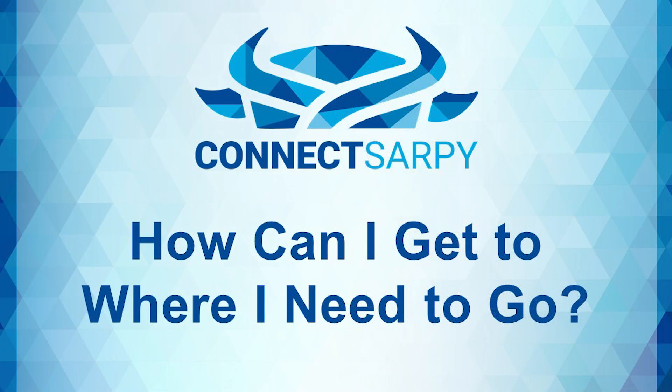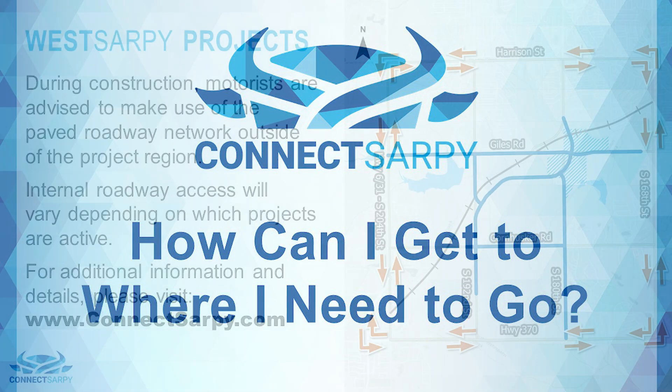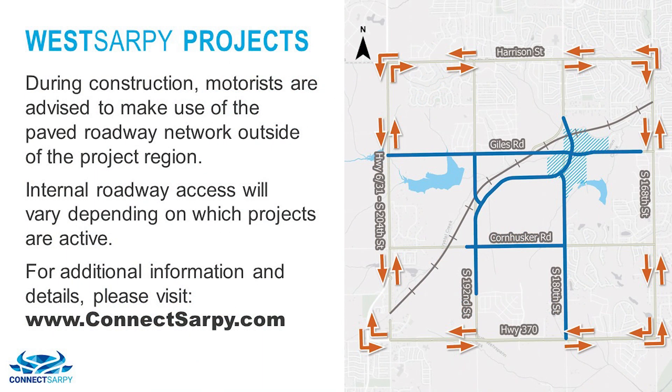As you just saw, this is a complex project with several closures needed to complete the work. During construction, motorists are advised to make use of the paved roadway network outside of the project area. This includes Harrison Street, Highway 370, 168th Street, and 204th Street. Internal roadway access will vary depending on which projects are active. Please visit the project website for a list of current closures.